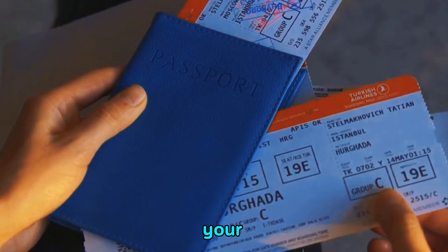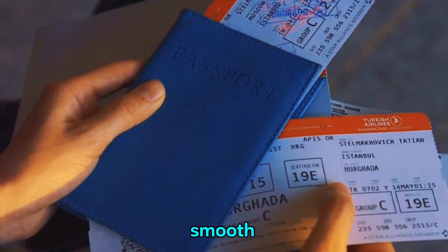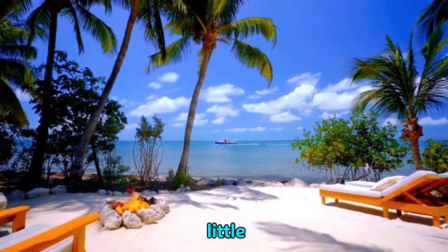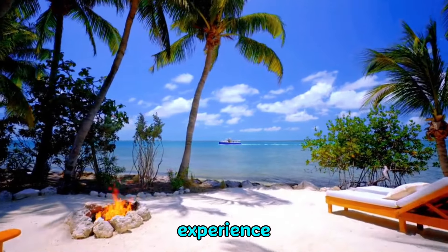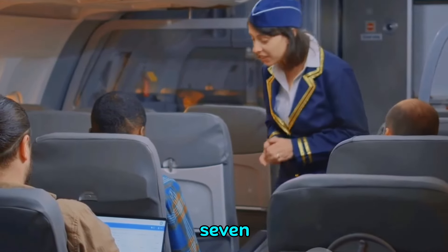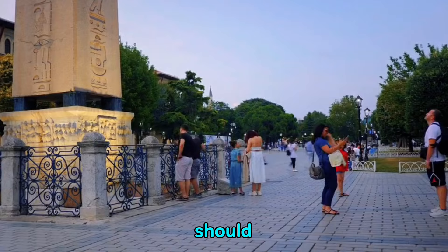Imagine jetting off to your dream destination, equipped with items that guarantee a smooth journey. It's not just about the flight ticket and hotel reservation — it's also about the little things that make your travel experience truly unforgettable. Let's dive into the first seven of our top 15 travel accessories that every international jet setter should have.